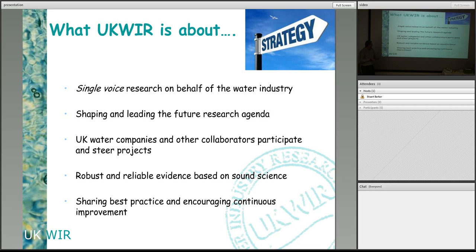The water companies get together with other collaborators and we participate in and steer projects. At the moment we have about 65 projects going at one time. The other collaborators are universities such as yourselves, the research councils, but also the regulators — Ofwat, which is the main economic regulator for the water industry, works with us, along with CC Water, Consumer Council for Water, DEFRA, the Environment Agency and so on.